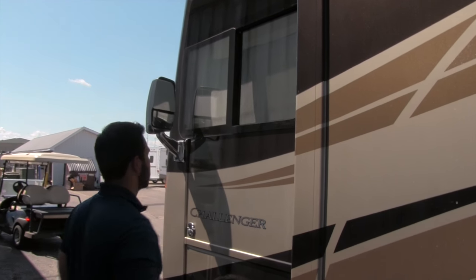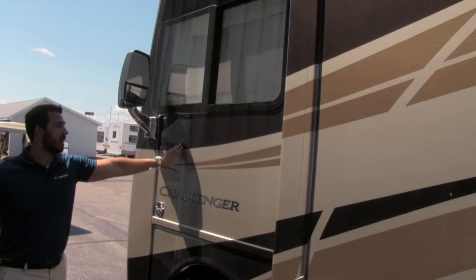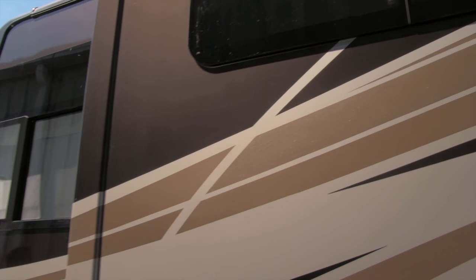We also have more storage here up front, continuing the storage we saw on the other side. This is going to be the Tundra full body paint — beautiful color. Let's go ahead and check out the amazing inside.